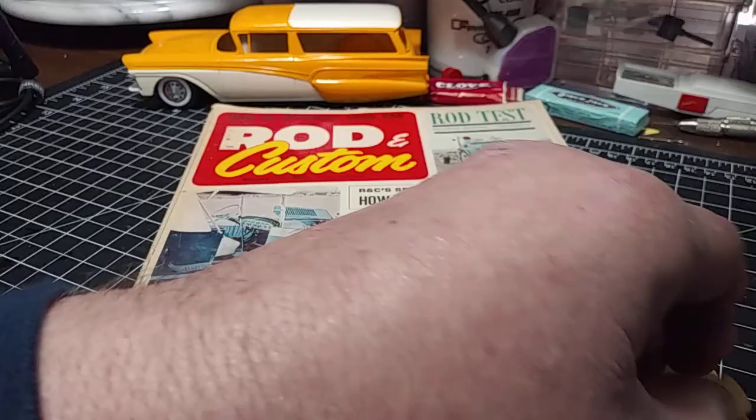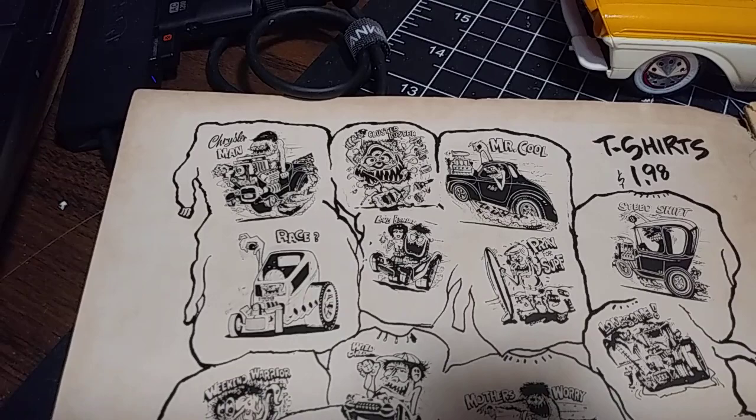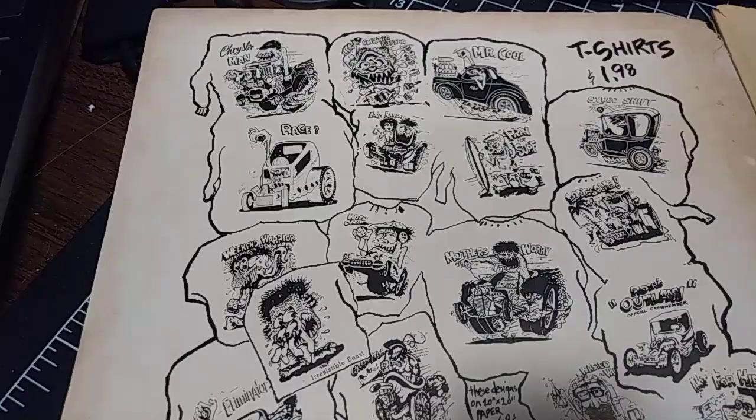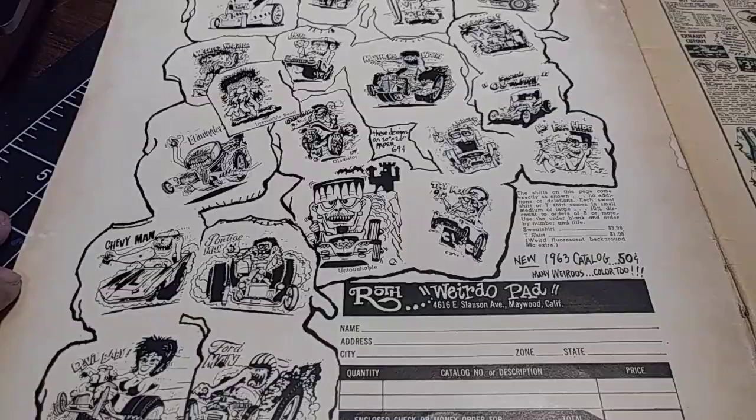First off, this is Ed Roth t-shirts — all these different t-shirts you could get for $1.98. Mr. Cool — that's super sharp, man. I like this one here too. Super neat stuff. The guy was punching out some really neat stuff. Love the Frankenstein guy.